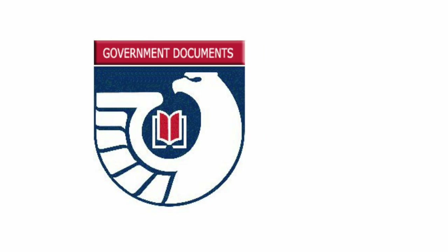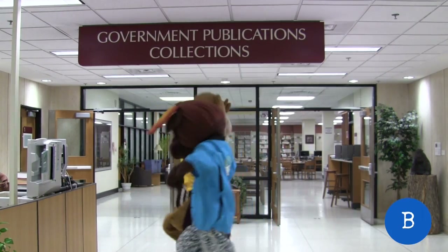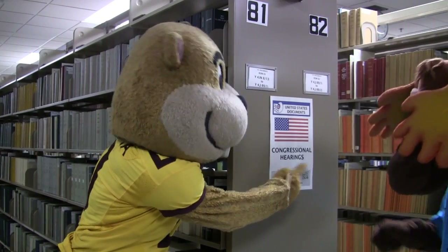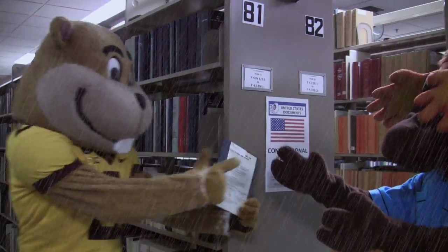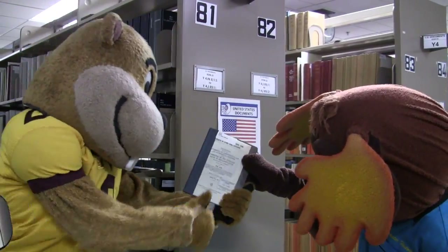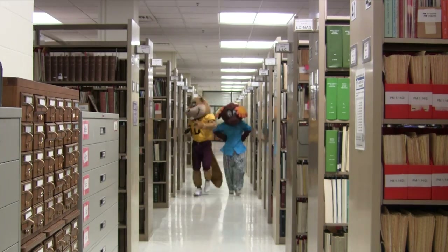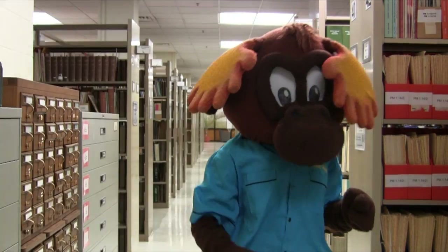Remember the government publication call number from before? You'll find all government publications on floor B. They are great primary sources. You'll find documents from sources on everything from the Weather Bureau, the Patent and Trademark Office, to the War Department. Now, I'll be honest, they can be tricky to locate, but library staff will be around to help you.